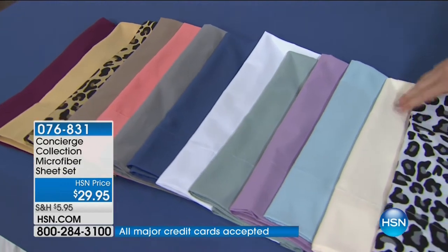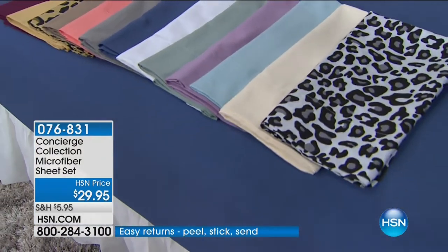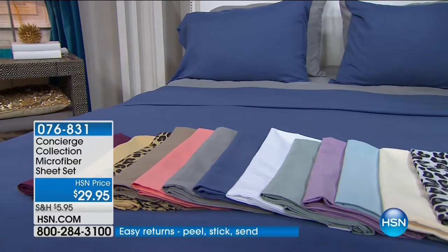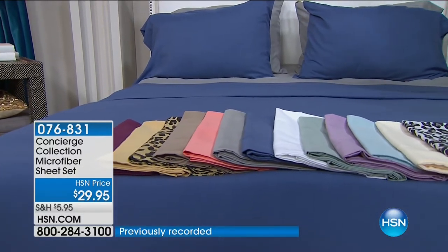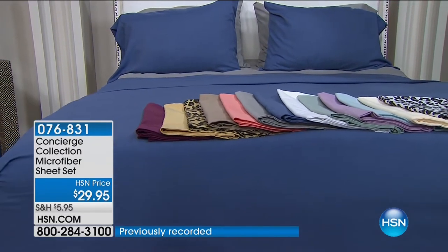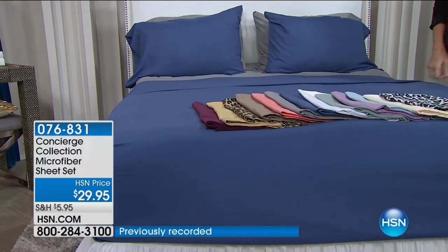Beautiful colors, even two different leopard prints — that leopard and the beautiful raspberry, so gorgeous together. Perfect just to give your bed that update, that pop. We're shipping them to you for free, so you're saving $5 on every single set you buy. That makes this the perfect time to stock up on these customer pick sheets — $14 to get them home. Look at all of the beautiful colors that we have.